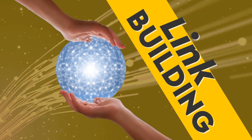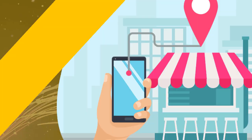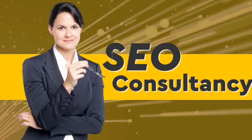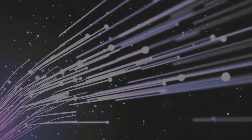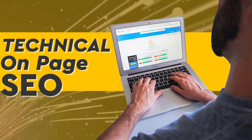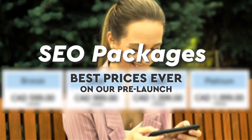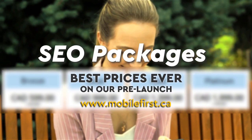Link building, local SEO, SEO consultancy, technical on-page SEO, and SEO packages. Best prices ever on our pre-launch — check it out at mobilefirst.ca.